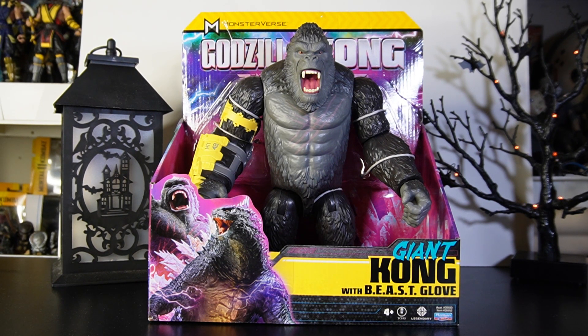Today we've got Godzilla x Kong: The New Empire — Giant Kong with Beast Glove. This one comes to us from Playmates and it's for ages four and up, available now. You can pick this one up at Walmart or Target. This one came from Walmart and retails for about $24.97 or $24.98 — and I'm assuming Target would be very close to that, maybe $24.99.